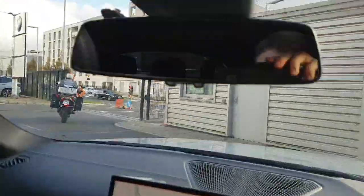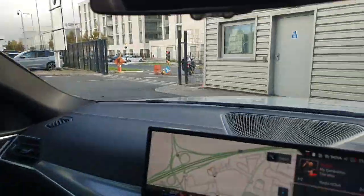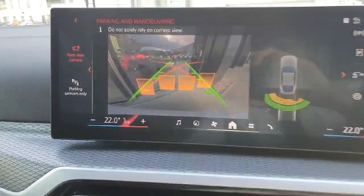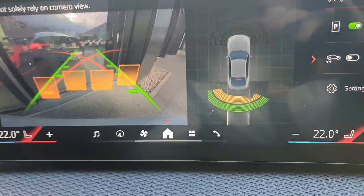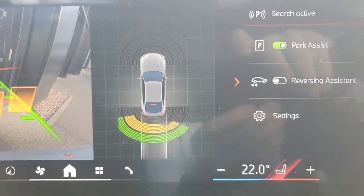Now you get a good look at the rear visibility at the back of the car. If we just put our reversing camera on, you can see we do have a high-definition reversing camera with 360 sensors on the vehicle, and we do have park assist and reverse assist available.